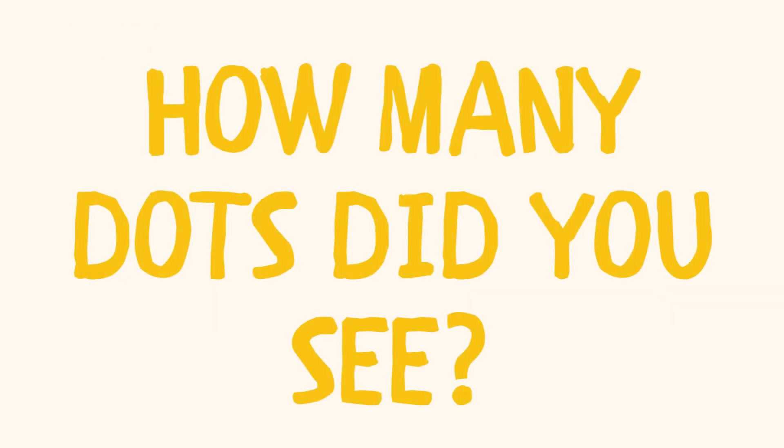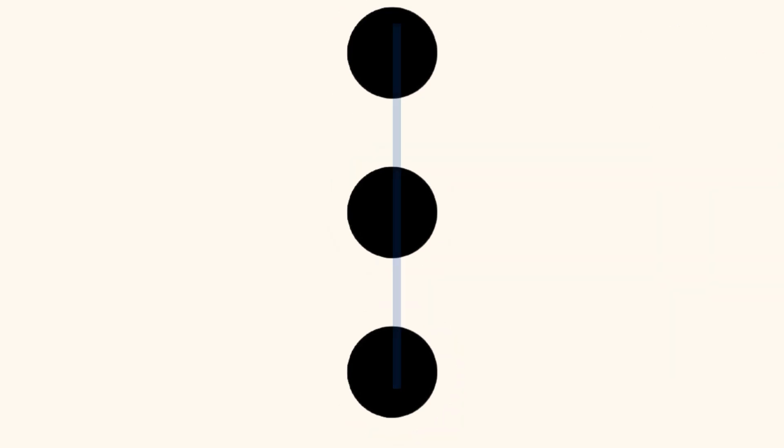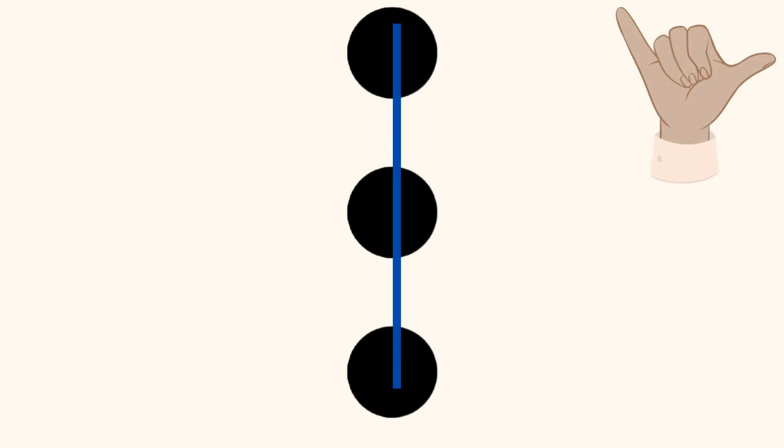How many dots did you see? How did you see your answer? Did you see a dot on top, a dot on the bottom, and a dot in the middle, and you know that one plus one plus one equals three? Or did you see three dots in a vertical line in the middle of the page?